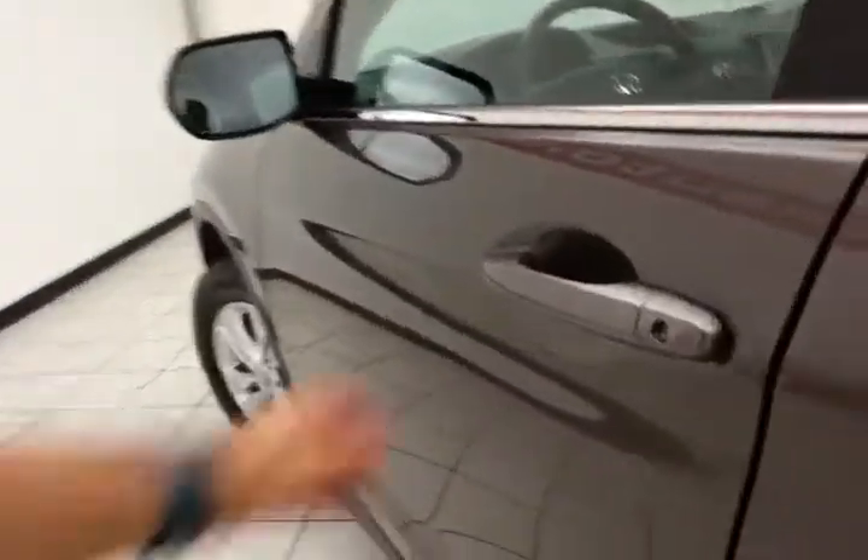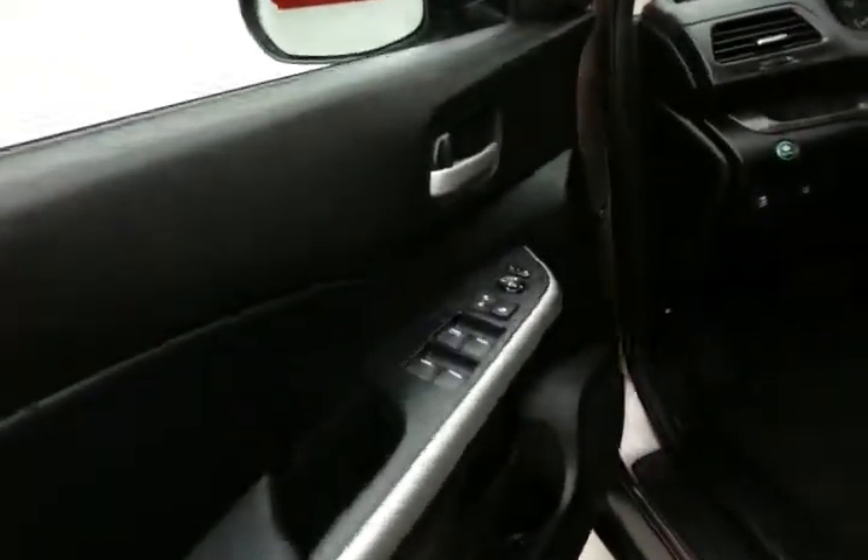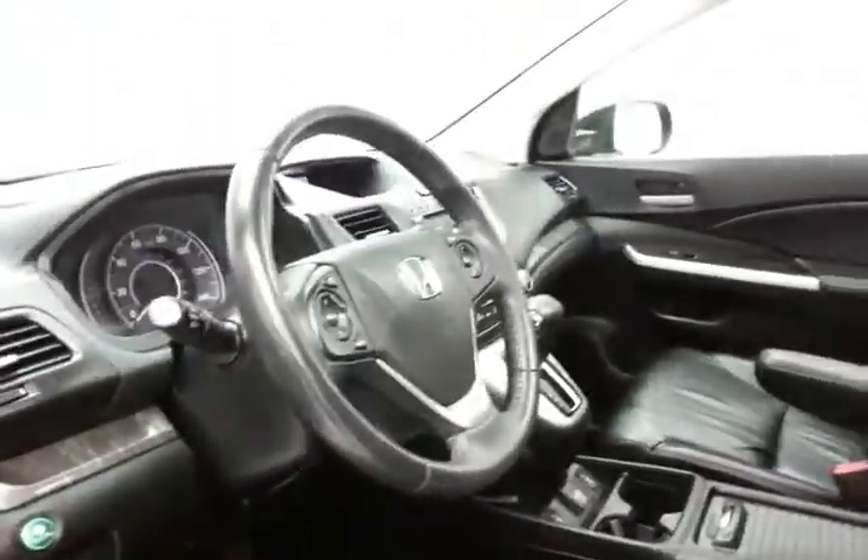The CR-V has keyless entry, power windows, locks, and mirrors. There's a power driver's seat, along with a tilt and telescopic steering wheel to put you in that perfect driving position. Power moonroof overhead as well.